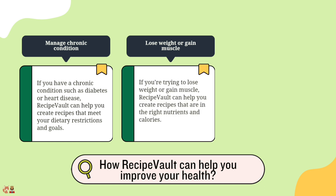Lose weight or gain muscle. If you're trying to lose weight or gain muscle, Recipe Vault can help you create recipes that are high in the right nutrients and calories.